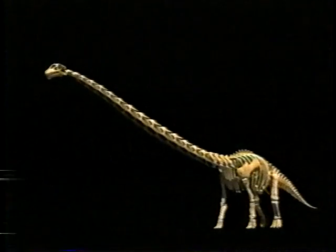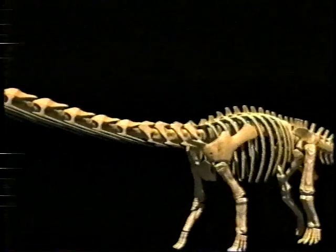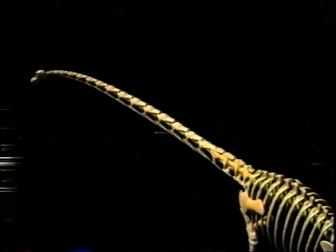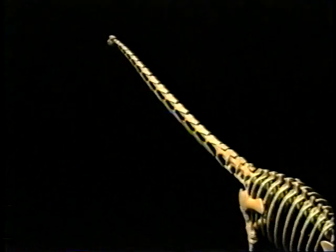Stiffening made the neck less flexible. Mamenchisaurus could move it up or to the side, though just 30 degrees. It could never lift it vertically into trees. Nature's elaborate structure restricted the creature's movement. Dale Russell asks: why was the neck so long? What did the animal use it for? One very obvious answer is that it was a labor-saving device — without moving its enormous elephantine body, it could swing a very light neck over a broad arc and eat food from a very broad range of grazing material.